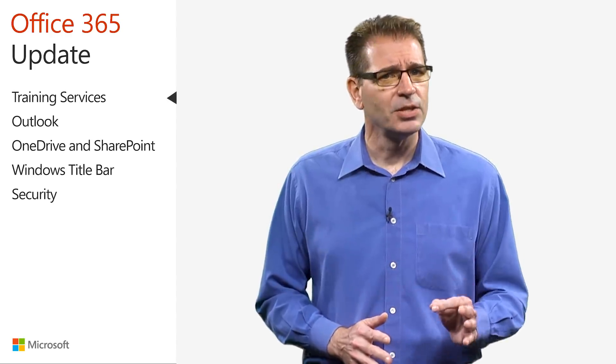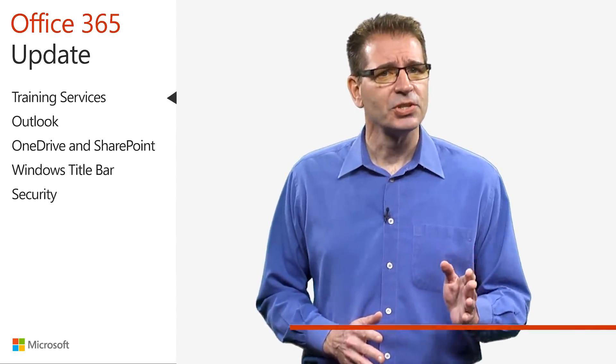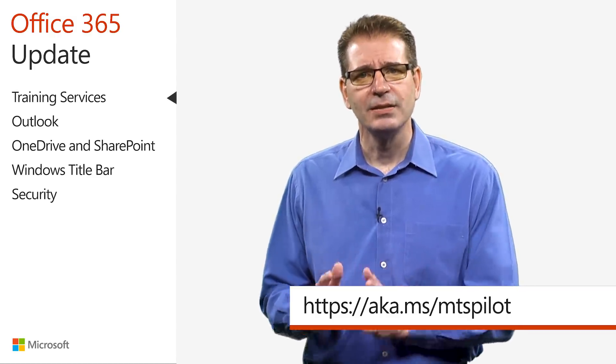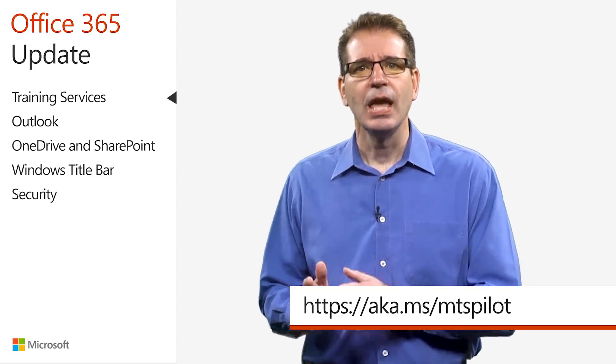To be added to the pilot waitlist, or to learn more, register at https://aka.ms/mtspilot.